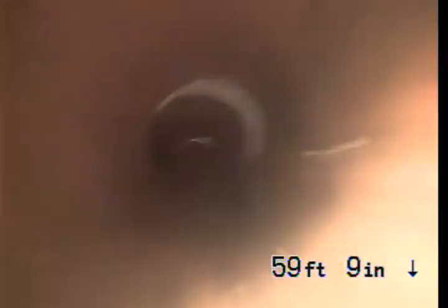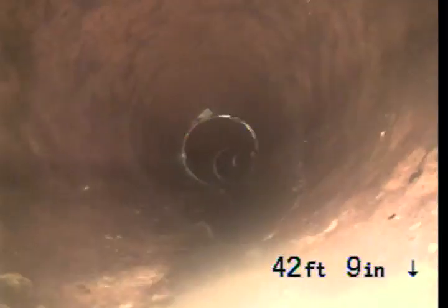This water is pretty bad. Pitted up right here.